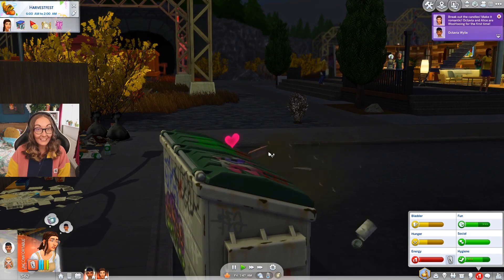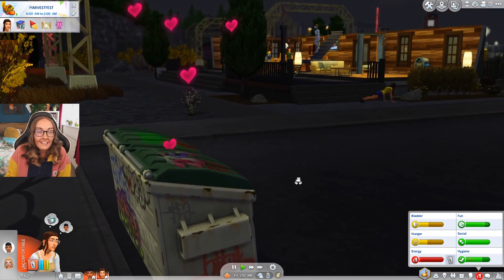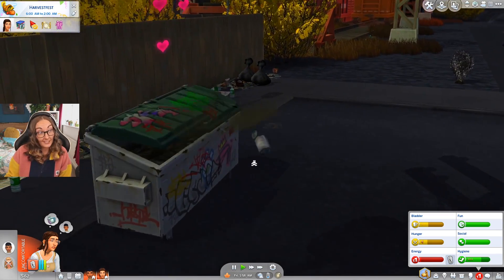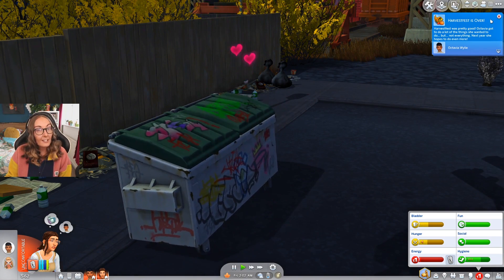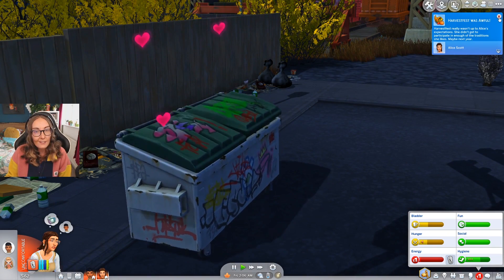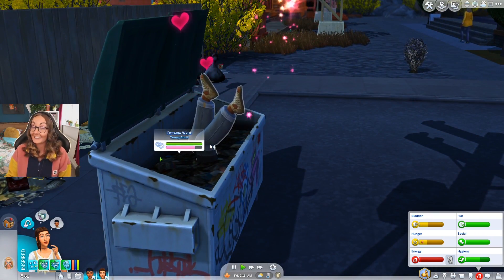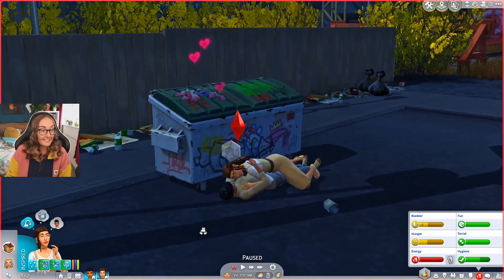Alice has actually shocked me. When they're in there, no one can see who it is. The fact that Alice just initiated that - I'm quaking, as I'm sure V is about to be any second. Harvest Fest was pretty good - V got to do a lot of things they wanted to do. For Alice it was awful, and it is 2 a.m. I told you V was about to be quaking - there's the evidence.